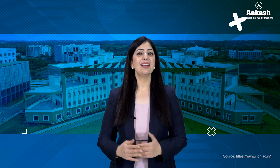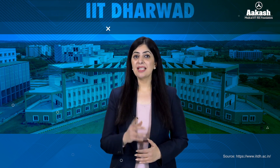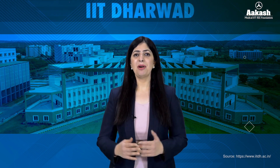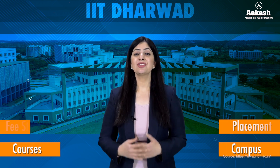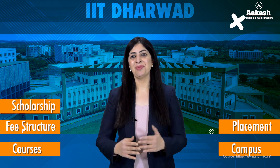Hello everyone, welcome back to the college review series by Akash. In today's video, we are going to review IIT Dharwad. So stick around as we explore everything about this IIT — its campus, courses, placements, fee structures, scholarships, and a lot more.